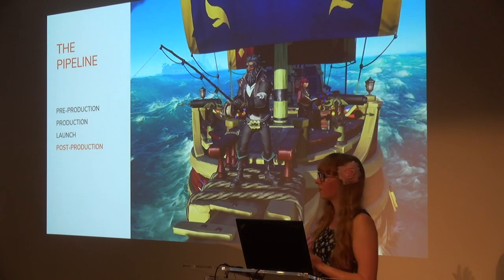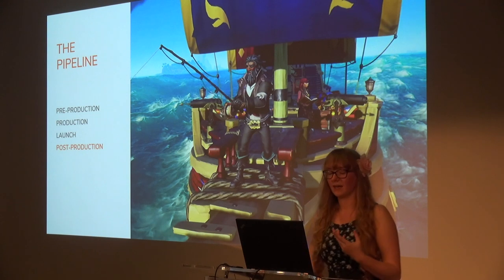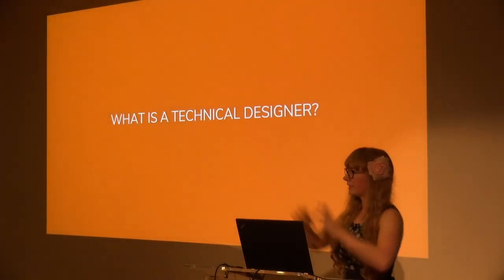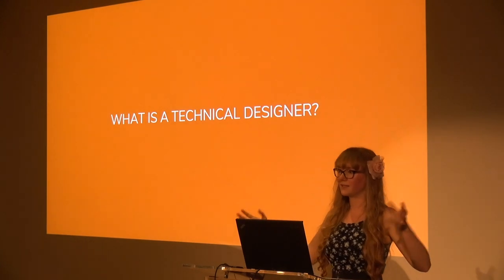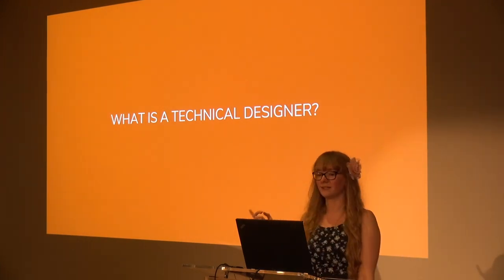Even just a couple of weeks ago we launched our anniversary update, which included big new features like the Arena, Tall Tales, and even fishing. So in this really long and vast pipeline encompassing hundreds of different roles, where do technical designers fit in — and even more so, what is a technical designer?